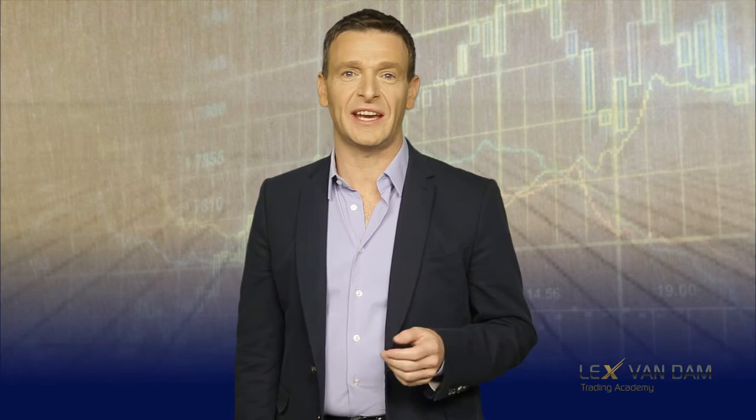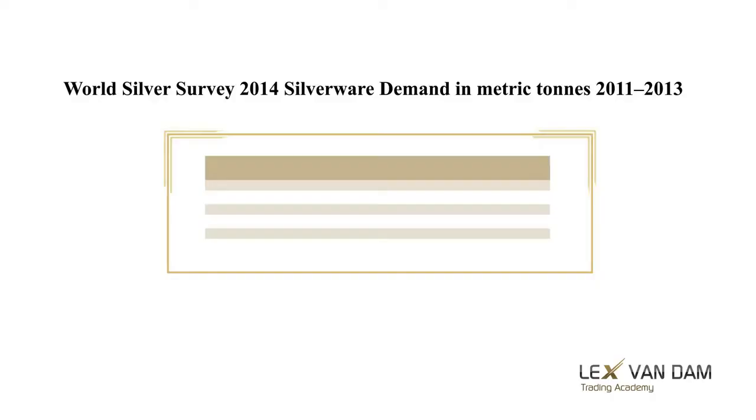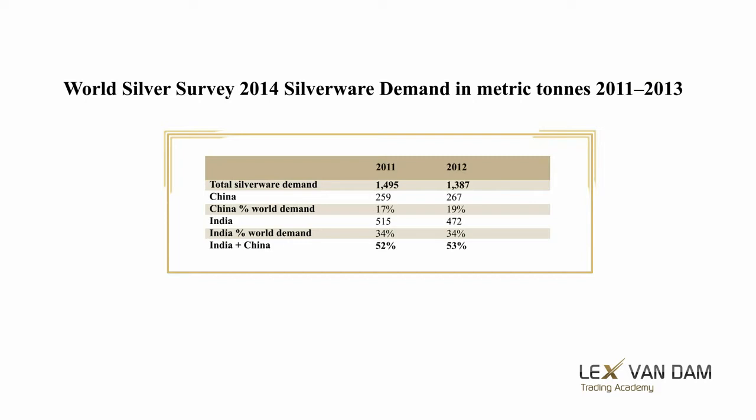Another source of demand to watch is for silverware. Silver has unique antibacterial properties. It doesn't tarnish easily and can achieve a perfect polish. The upswing in total silverware demand in 2013 can be mainly attributed to India, and together with China they comprise over 50 percent of the world's total demand. The main conclusion from looking at demand and supply is that the big difference between gold and silver is that industrial use for silver accounts for 50 percent of total demand, while for gold this is only about 10 percent.